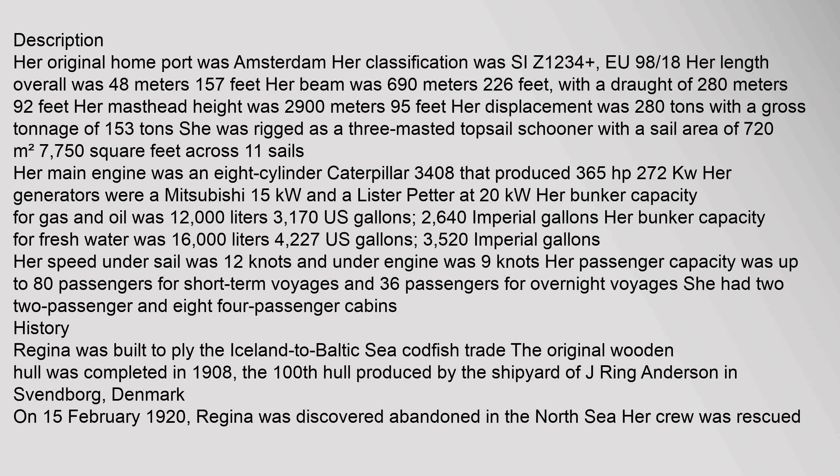Her original home port was Amsterdam. Her classification was SIZ 1234, EU 98 18th. Her length overall was 48 m (157 ft), her beam was 6.90 m (22.6 ft), with a draft of 2.80 m (9.2 ft). Her mast head height was 29.00 m (95 ft). Her displacement was 280 tons with a gross tonnage of 153 tons. She was rigged as a 3-masted topsail schooner with a sail area of 720 m² across 11 sails. Her main engine was an 8-cylinder Caterpillar 3408 that produced 365 horsepower.